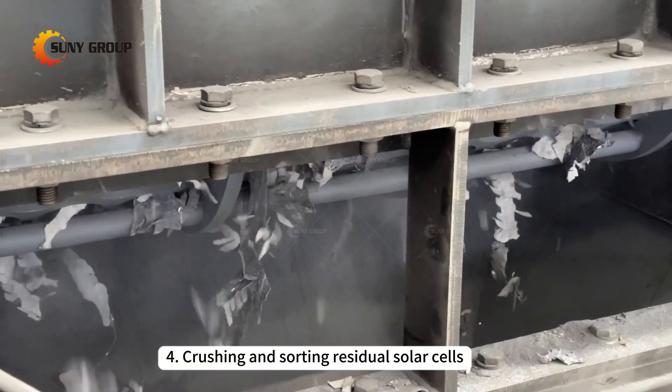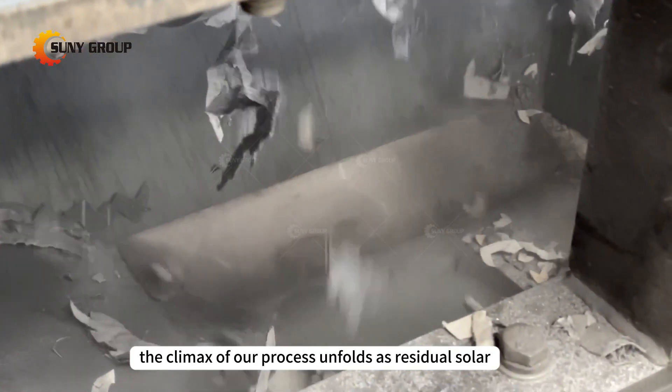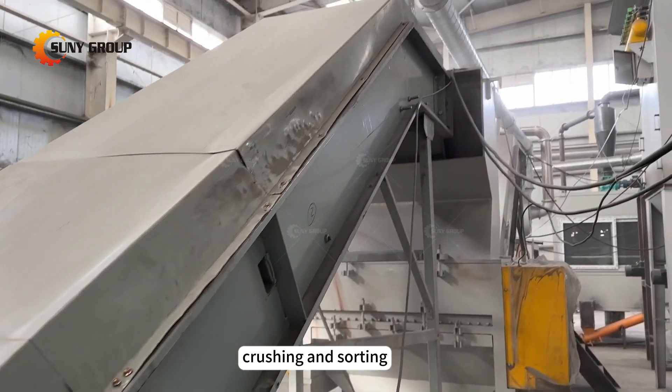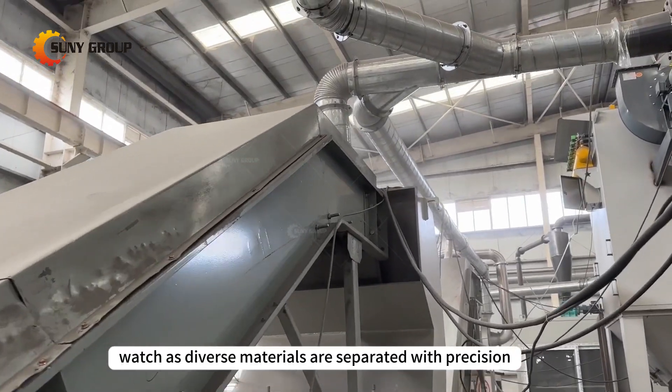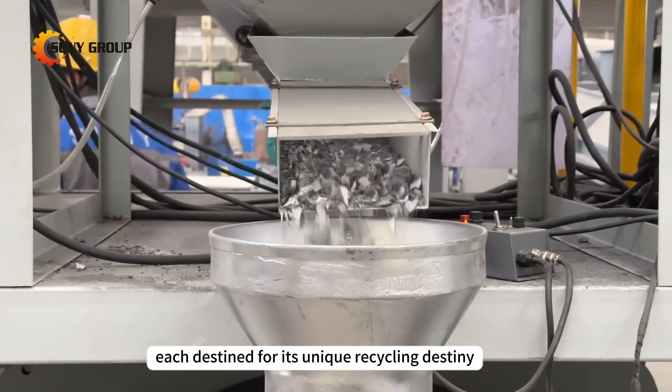4. Crushing and sorting residual solar cells. The climax of our process unfolds as residual solar cells undergo a meticulous process of crushing and sorting. Watch as diverse materials are separated with precision, each destined for its unique recycling destiny.